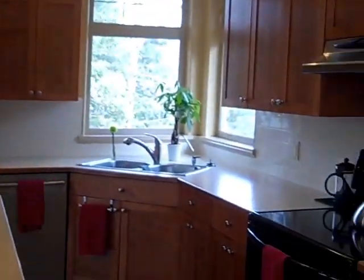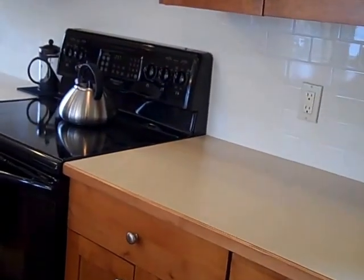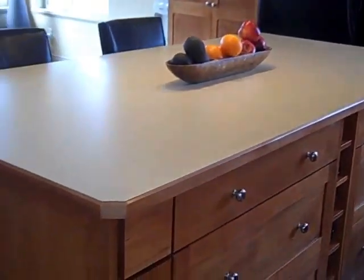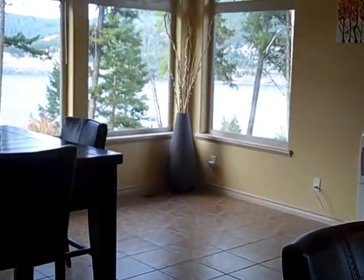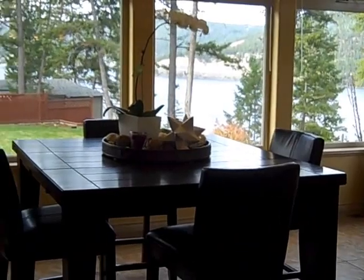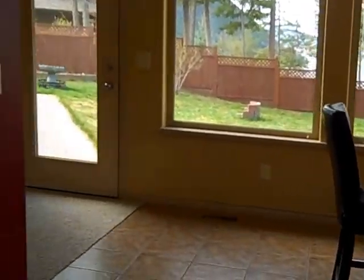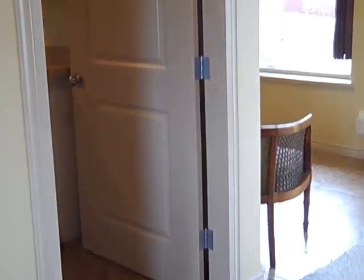Beautiful kitchen, large island, dining room area. Again, lots of natural light. And a little ways over, going to the laundry room.